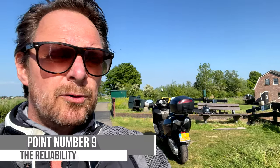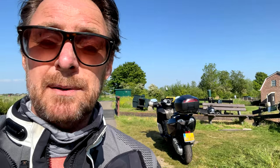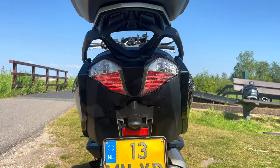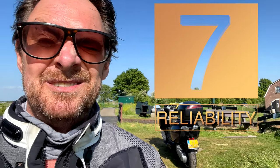Point number nine is reliability. That's hard to say. I've owned this bike for a year now and I haven't had any problems with it. I can only judge by forums and that kind of stuff, and there doesn't seem to be a lot wrong with this bike. I'd give reliability a 7. It's BMW, and it's always a bit sketchy, right?